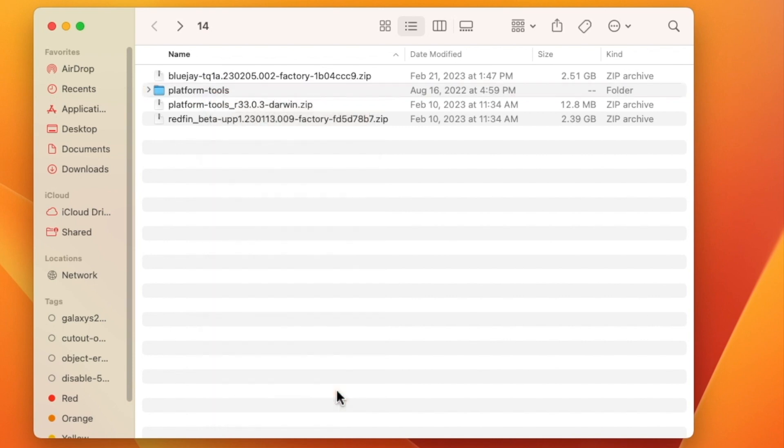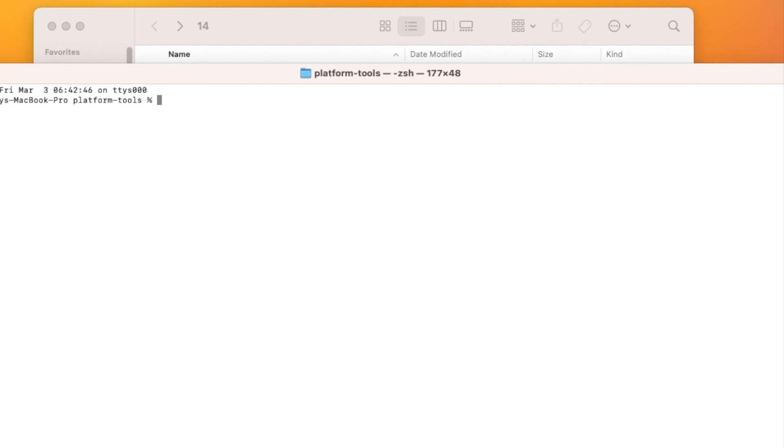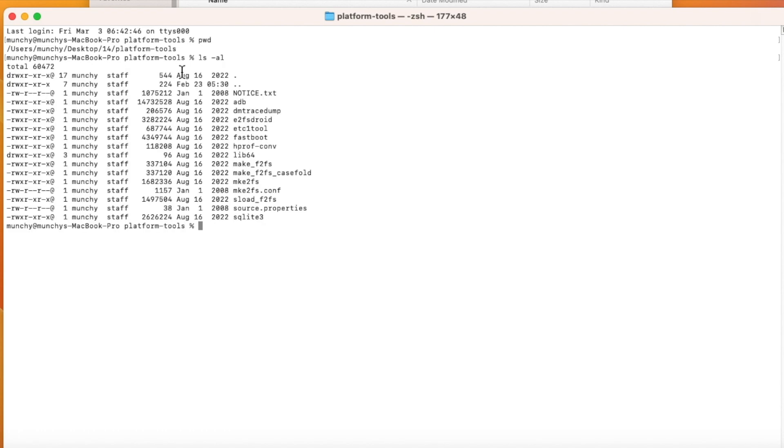Mac and Linux users need to open Terminal, and Windows users need to open Command Prompt in the ADB folder path. For Mac and Linux, run the `pwd` command to confirm your path, and `ls -al` to verify you are in the correct folder with ADB and Fastboot. Windows users can run `dir /p` to check they are in the correct folder.